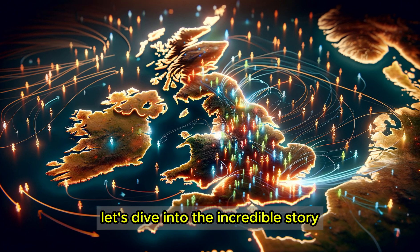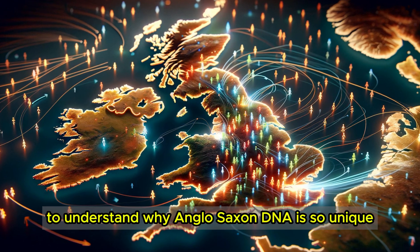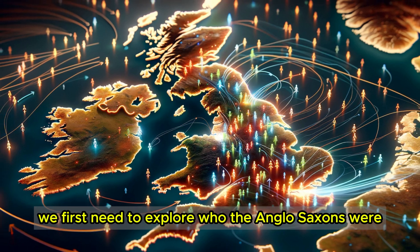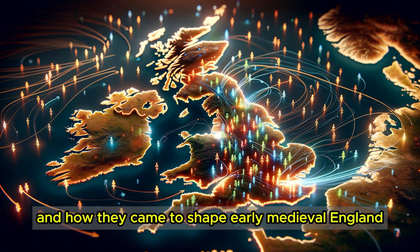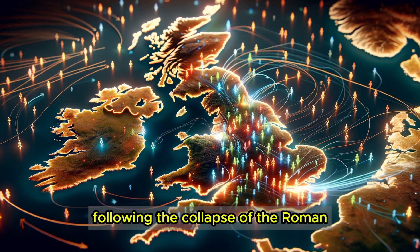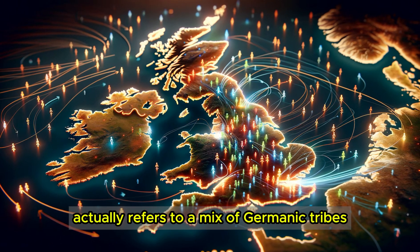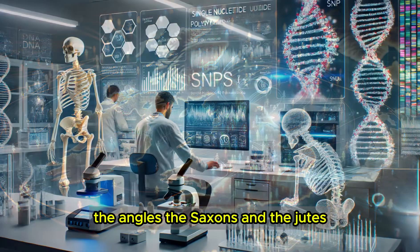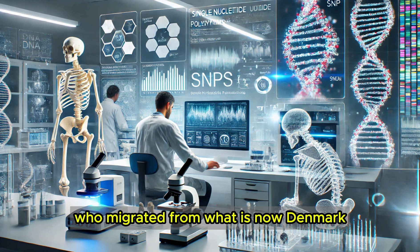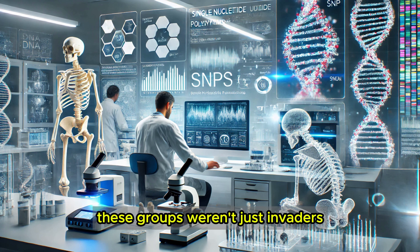To understand why Anglo-Saxon DNA is so unique, we first need to explore who the Anglo-Saxons were and how they came to shape early medieval England. Their story begins in the chaos following the collapse of the Roman Empire in the 5th century. The term Anglo-Saxon actually refers to a mix of Germanic tribes — the Angles, the Saxons, and the Jutes — who migrated from what is now Denmark, northern Germany, and the Netherlands. These groups weren't just invaders.